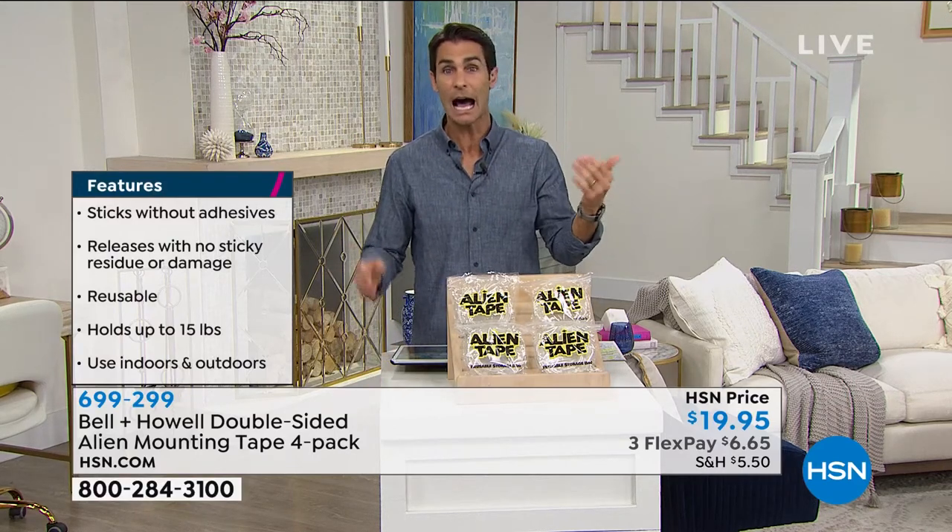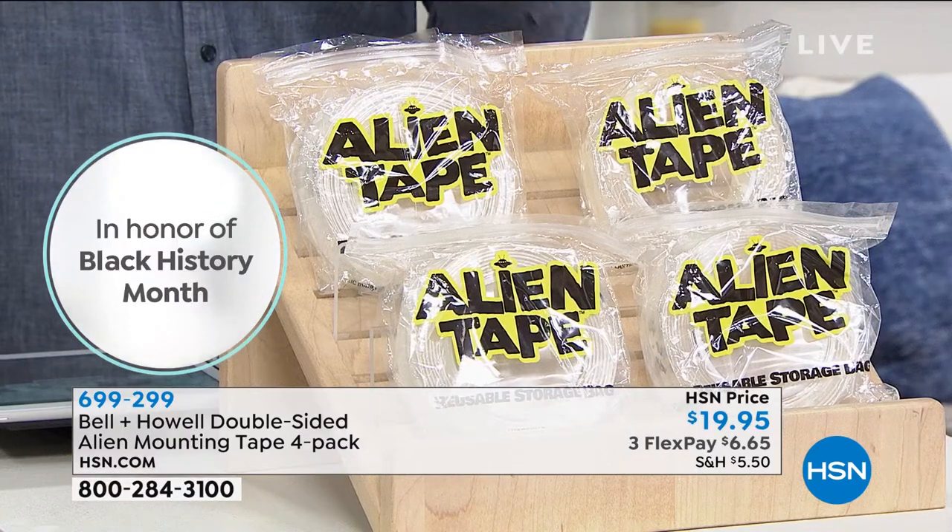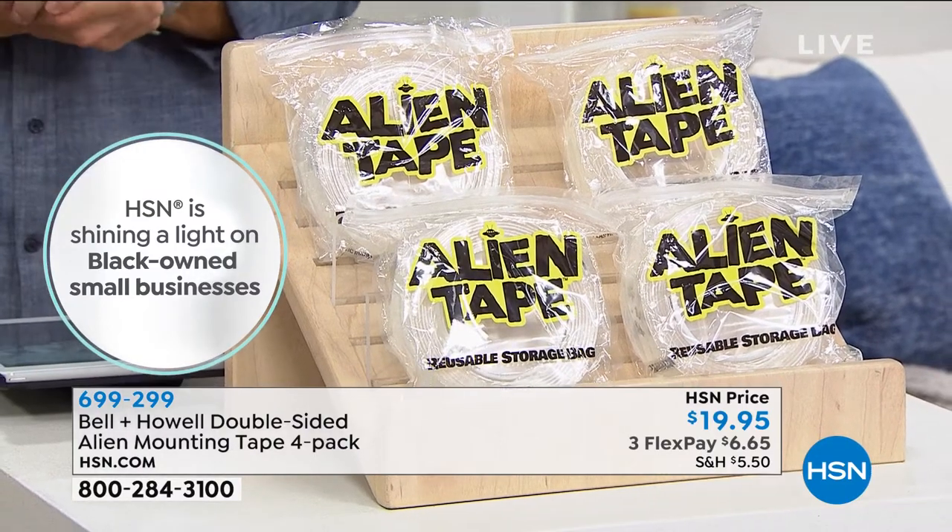This is one of those items that's great to have on hand because you'll purchase it with something in mind — like 'I'm going to hang this on the mirror' — but then a month from now you'll think 'how am I going to do this project? I've got alien tape!' And it just steamrolls from there. You're going to use it so much because you're getting 40 feet. So you're getting four rolls of 10 feet each for $19.95 — four rolls for a $20 bill. Three flexible payments of $6.65, getting you 40 feet of this super strong, reusable, leaves no residue alien tape. It comes down to about $0.50 a foot, and you're not even going to use a foot at a time because it's so strong.